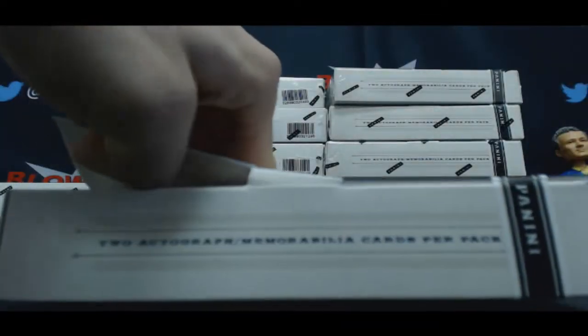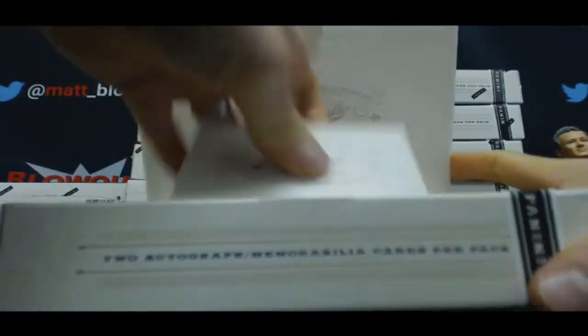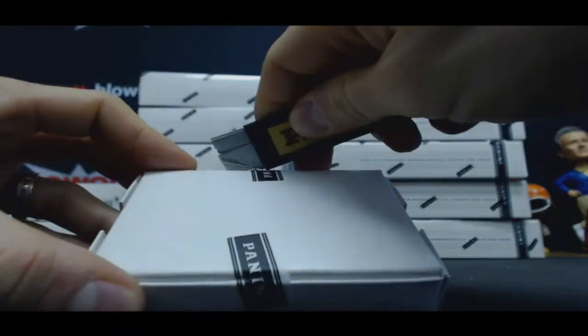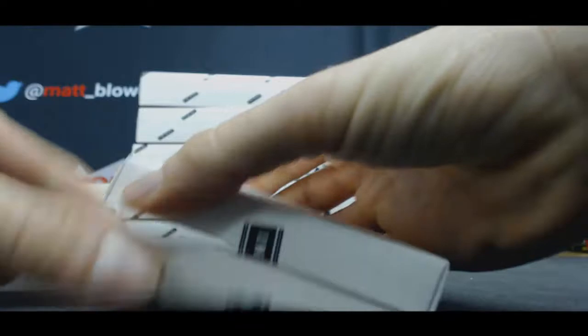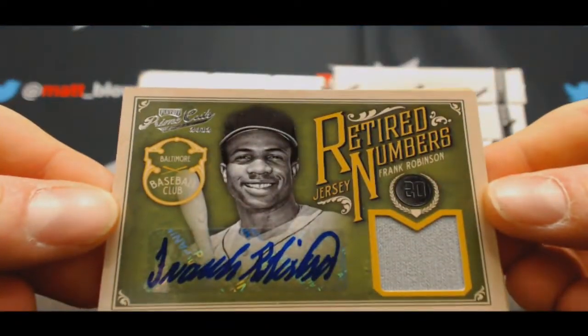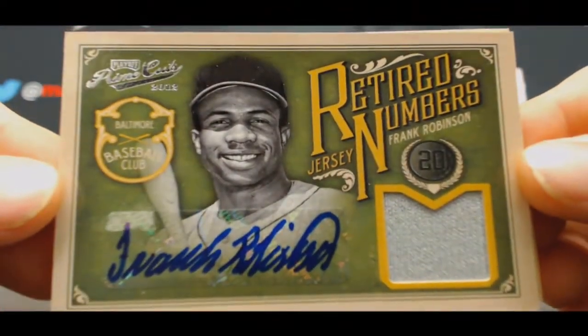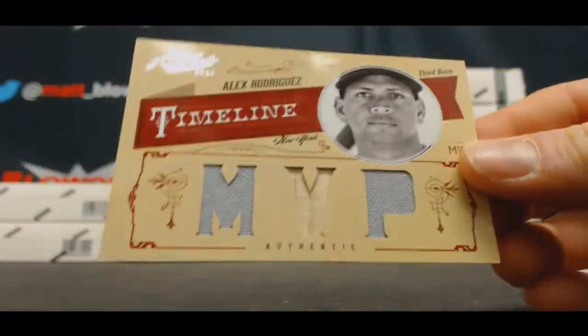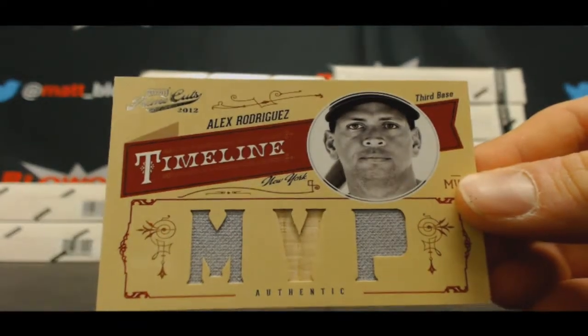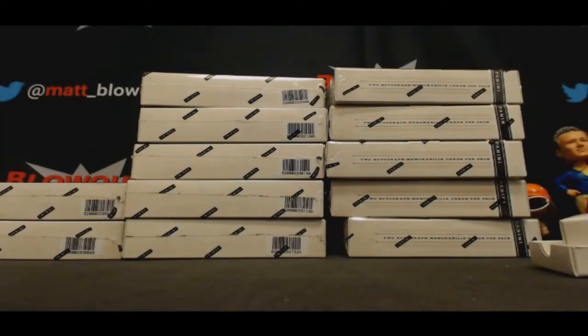And number 3. Hope we can get a Bryce Harper USA autograph out of this stuff. So Brooks Robinson, now we're going to get Frank Robinson — retired numbers jersey autograph, sweet. That's number 7 of 15, and another Alex Rodriguez piece, timeline materials triple, 2 of 25.